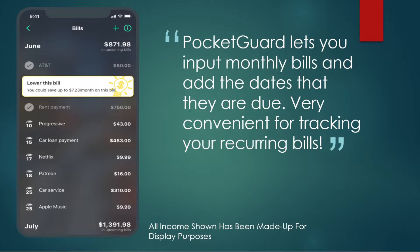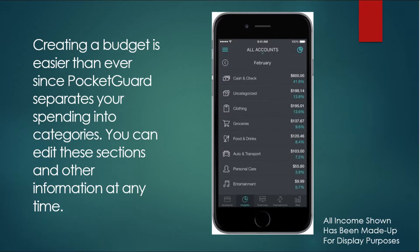From the bills section of PocketGuard you can input monthly bills and add the dates that they are due. This makes it very convenient for tracking your recurring bills, and PocketGuard will even send you a text message when a bill is coming up or when it has already been paid. The app also lets you input and customize your own categories, and you can edit any of these sections anytime you need to.